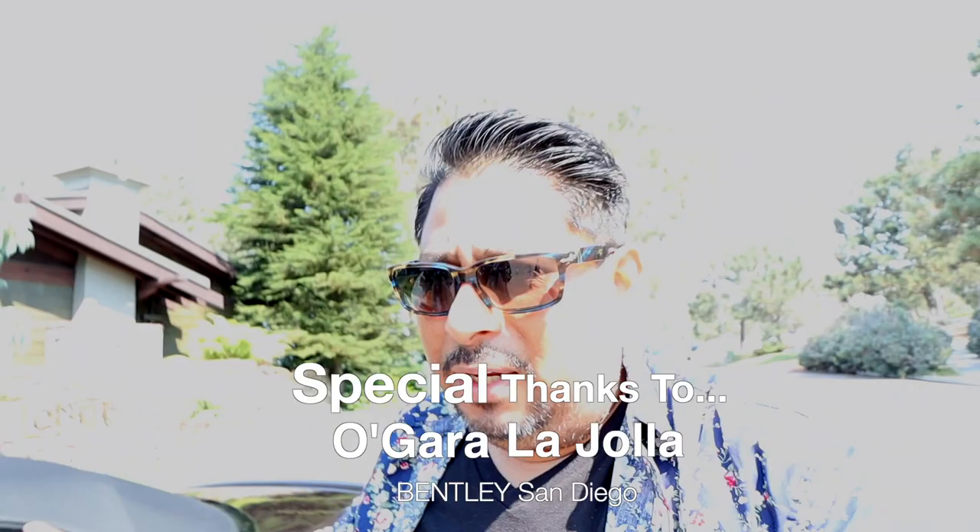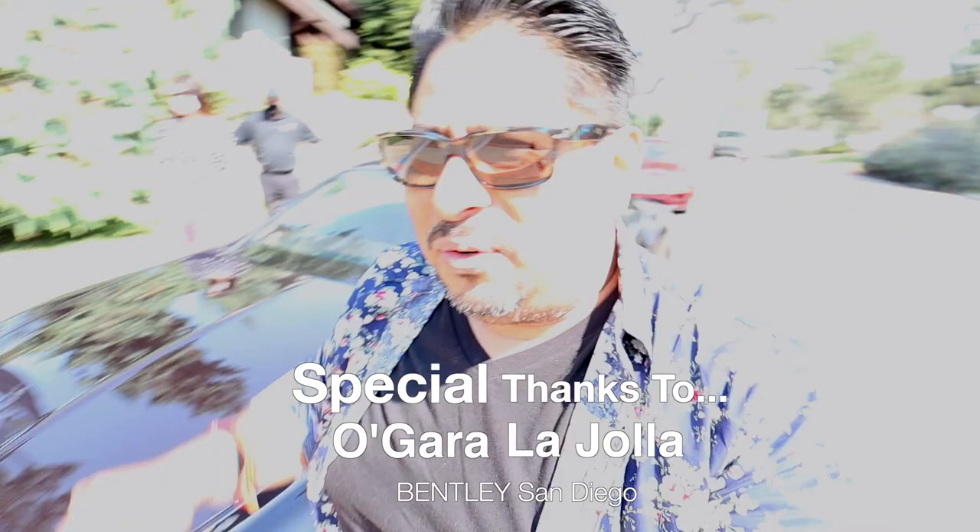All right guys, we're actually done with the test drive — amazing, once again. I want to thank Bentley of San Diego, O'Gara of San Diego, and all these gentlemen right here that gave us a test drive on the vehicle. Thank you so much. Once again, Ruben from Esquire Life, appreciate it. One more shot before I let you guys go — check it out! Woo! Everywhere I go, this car is right here. Like you guys saw, this is the car from my last video with my Rolex.